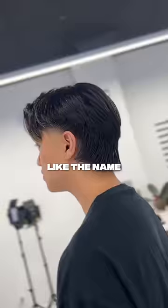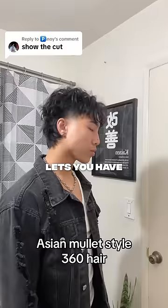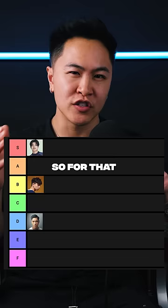Number four, the modern mullet. Like the name says, the modern touch of this mullet lets you have that edginess while keeping it subtle. Pair this with the skin taper as low or as high as you prefer. But keep in mind, this hairstyle requires your face to have a little bit more angles to really pull it off. So for that, the modern mullet gets a B.